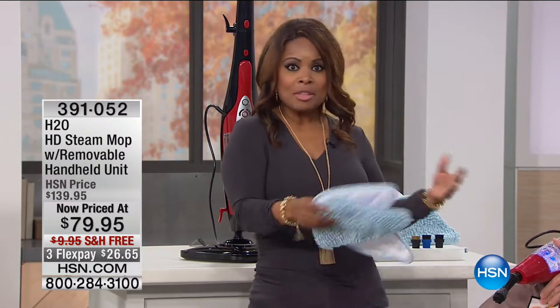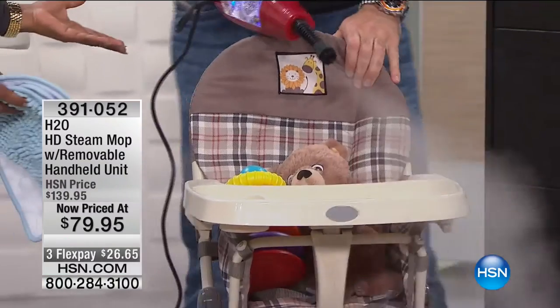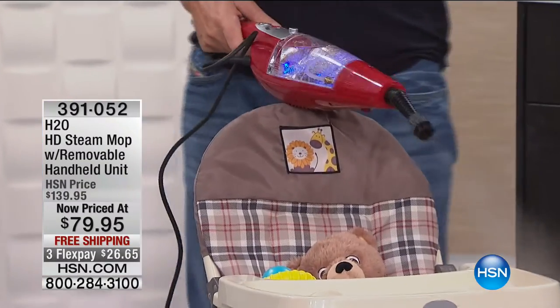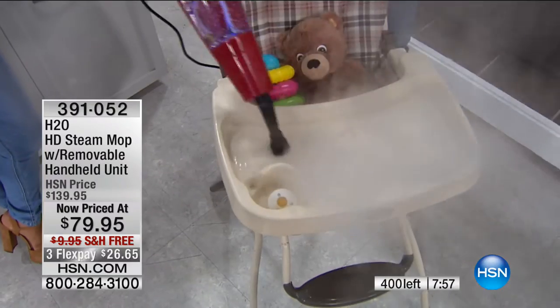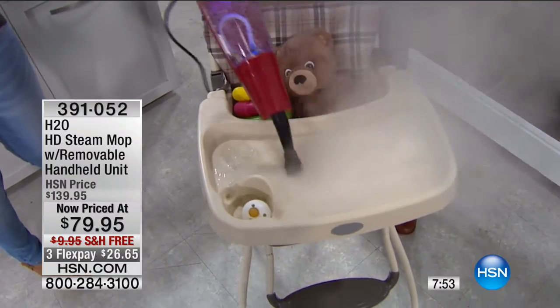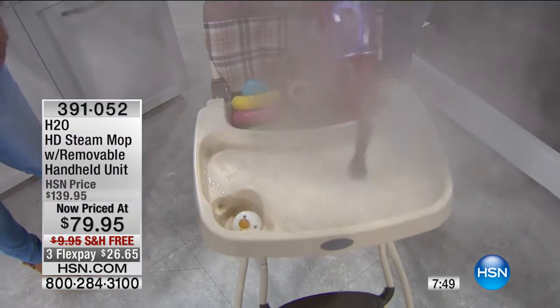Speaking of sanitizing — the baby's high chair. This is an area where you wouldn't want to use any chemicals. The savings really do add up — an average cleaner is $3 or $4 a bottle, bought on a monthly basis. With this, you want to do your children's food preparation area — the area where your kids prepare their food. By the way, seven minutes on the clock.